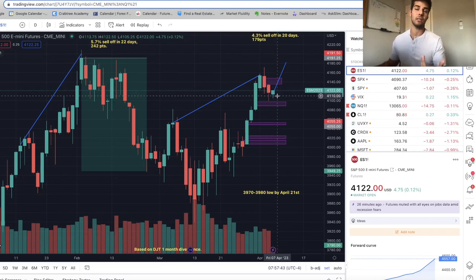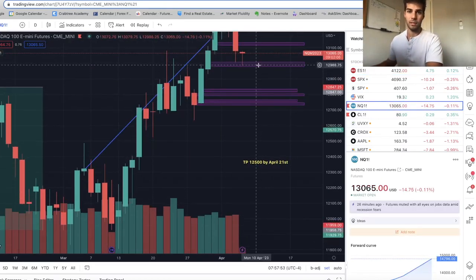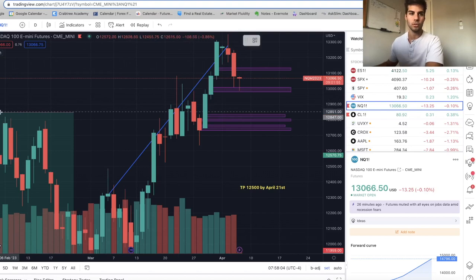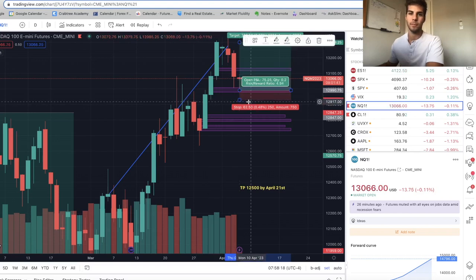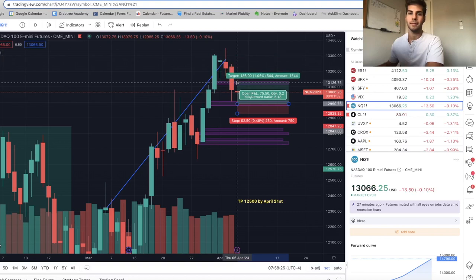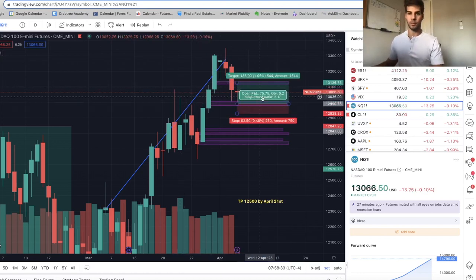I got in long at an average of $4,113 yesterday on ES. Then this morning at 6 a.m. we swept lows, so I got in long on NASDAQ at $12,989. I'm looking to take profit at least into this fair value gap, possibly up into resistance. My stop loss is if we sweep the low down here at $12,928. First target take-profit is at the fair value gap at $13,120 — so basically a 2-to-1 risk/reward.